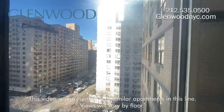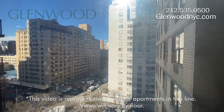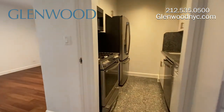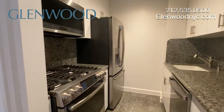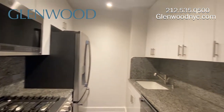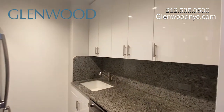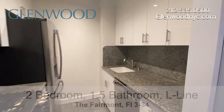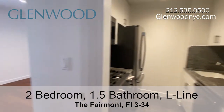This bright and spacious home has large windows, providing you with a city view. The kitchen has granite countertops with plenty of countertop space. There's also plenty of cabinet space. There are GE appliances, including a dishwasher, microwave, and ice maker refrigerator. Fairmont residents also enjoy filtered water.